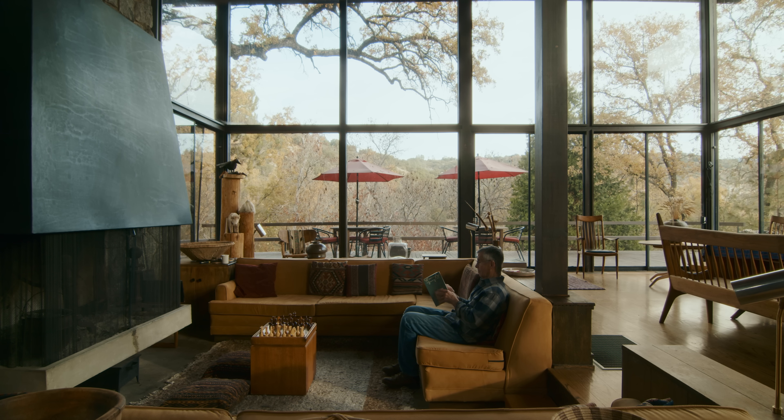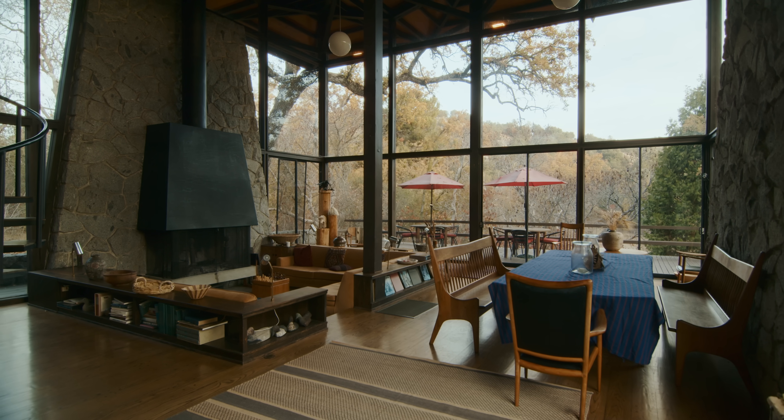My name is Stephen Wiley and I'm the son of the family who built this house in 1961. We're in North Fork, California, which is partway between Fresno and Yosemite near the Bass Lake area. We're basically in the foothills of the Sierras.